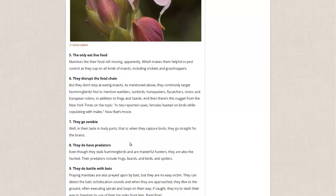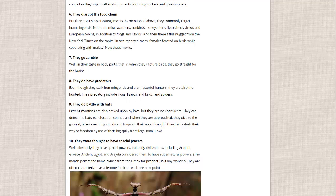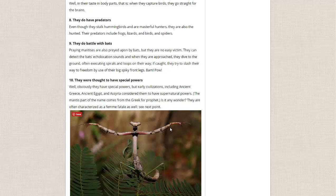Number seven: they go zombie. When they eat birds, they go straight for the brains — that is kind of weird. They also have predators: birds, frogs, lizards, spiders. They do battle with bats — bats will eat them, but apparently mantises can detect the echolocation sounds and do some evasive maneuvers and fight them off with their pointy front arms, pictured here.